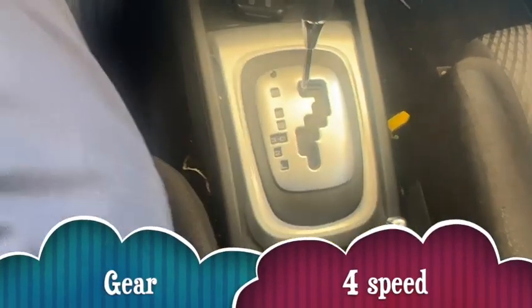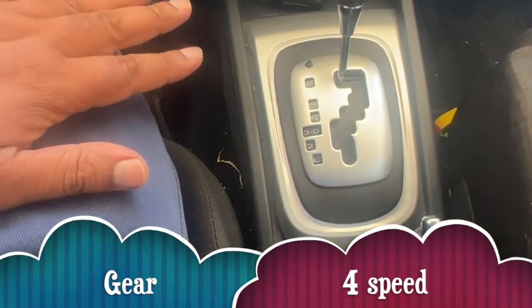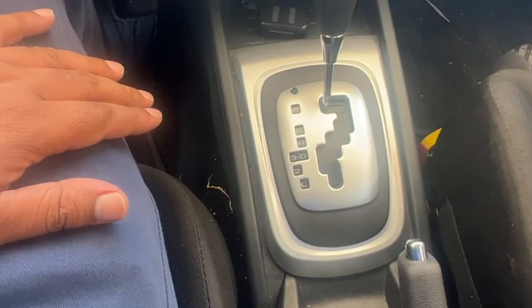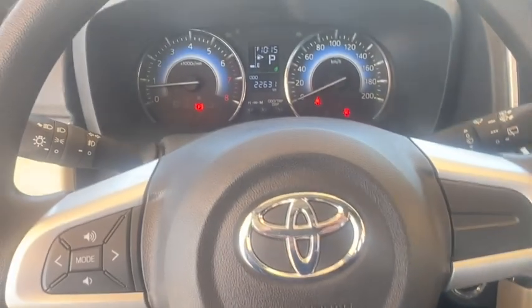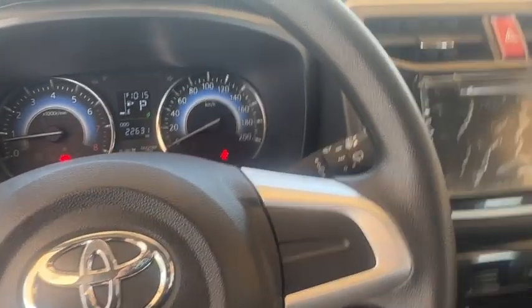Normally this vehicle is a 4-speed automatic, which I don't like, because in 4-speed you cannot drive very fast and the RPM goes very high when you cross 100 or 120 km/h.